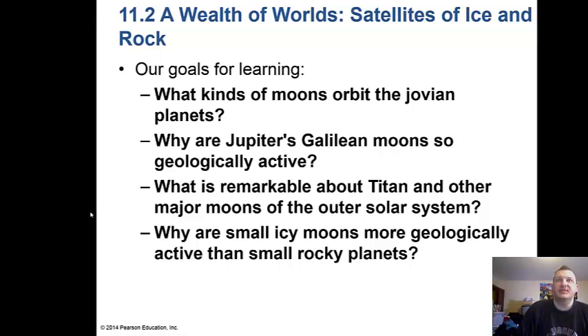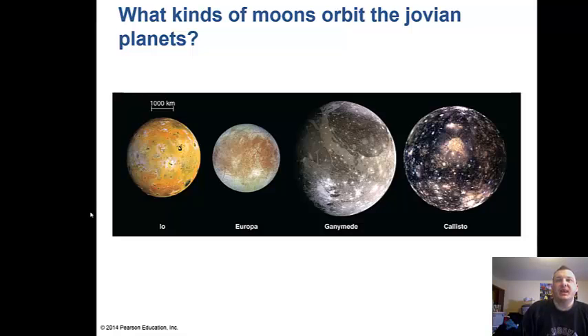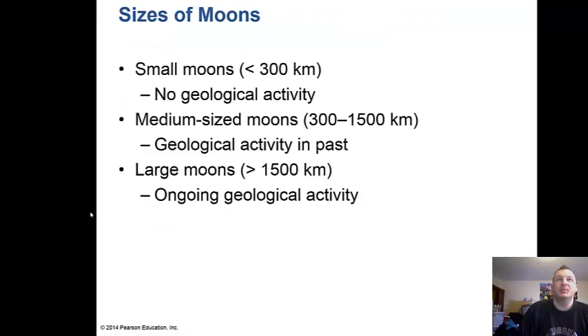Now let's look at the satellites — the moons of these planets. The Jovian planets have many moons. The Galilean moons of Jupiter are: Io, a volcanic moon that spews out sulfuric ash; Europa, an icy moon with a saltwater ocean underneath a 60-mile thick layer of ice and very few craters; Ganymede, one of the largest moons in the solar system; and Callisto, an icy moon with lots of craters. Small moons have no geological activity, medium-sized moons had activity in the past, and larger moons have ongoing geological activity.